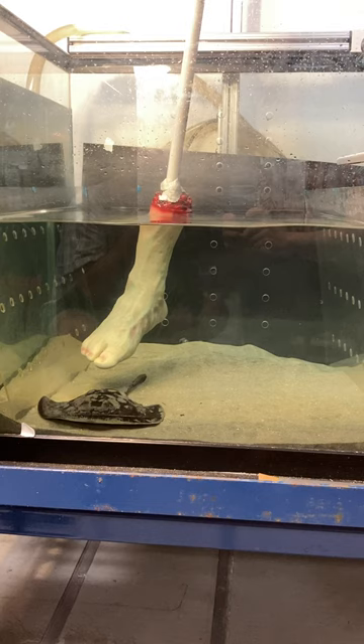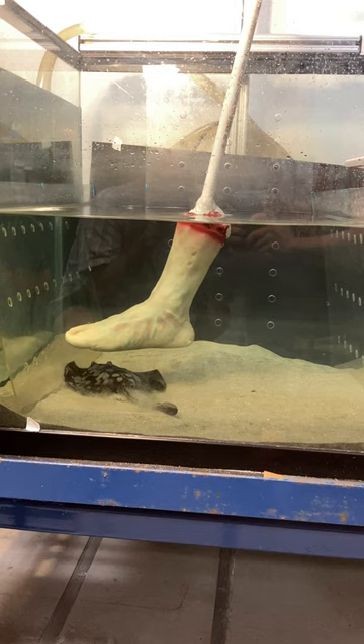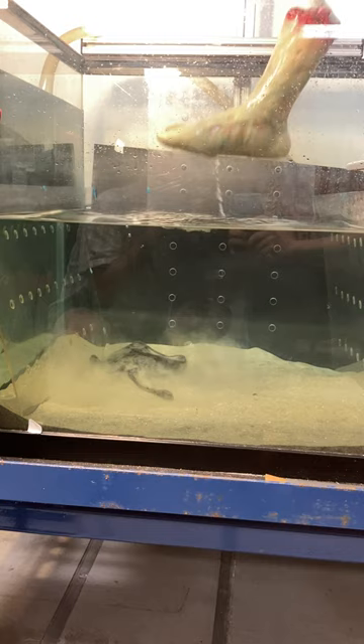We first step on the mid-body and record with our two high-speed cameras what that behavior looks like. We're able to analyze the speed and acceleration these animals generate, and because we know the mass and weight of the animal, we can calculate the force they generate during a particular strike.